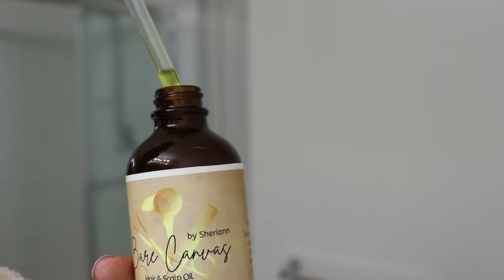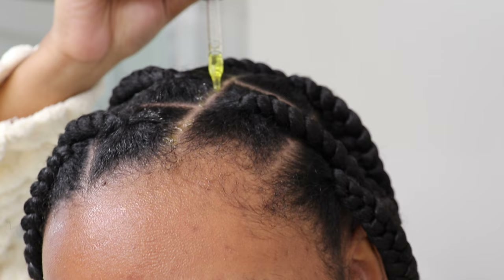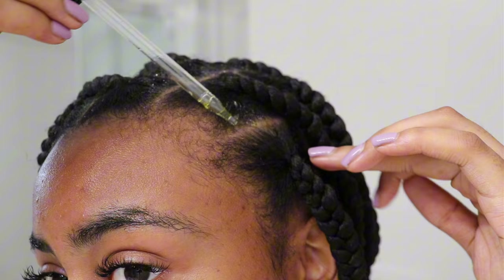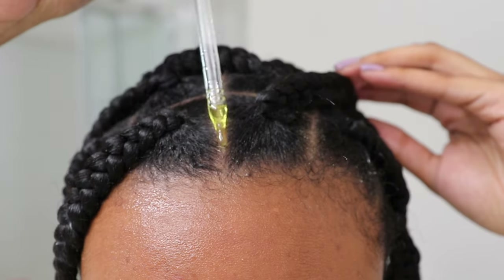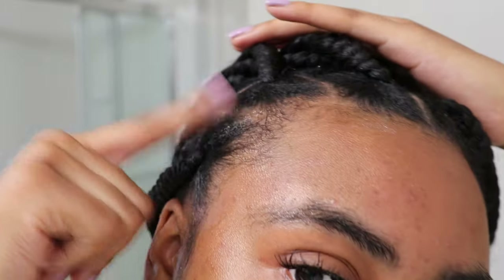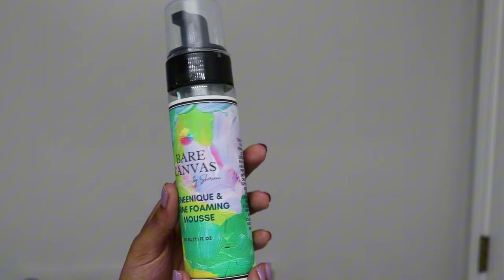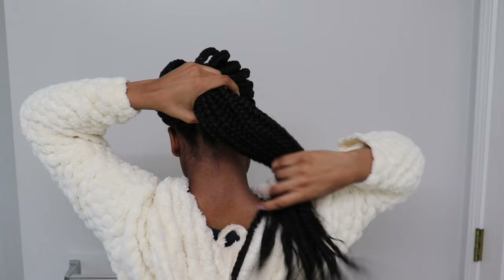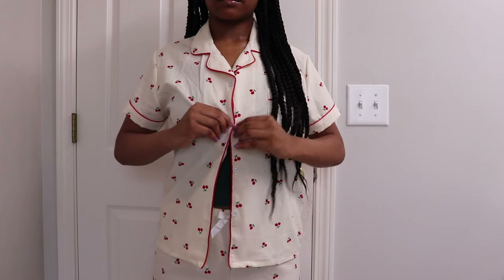Moving on to my hair care — I'm using Bare Canvas Oil by Sherry Ann. This is one of the best oils I've ever used for my scalp. If you have really dry or irritated scalp, this is your solution. Not only does it smell amazing, but it also promotes fast hair growth — my braids never last because my hair grows so fast when I use this. I'm touching up my braids using the Chanique and Shine Foaming Mousse, also from Bare Canvas by Sherry Ann. I use this to ease the frizz and make my braids look fresh — it adds a nice sheen and helps maintain a new look throughout the day. I'll be linking all these products in my description below.